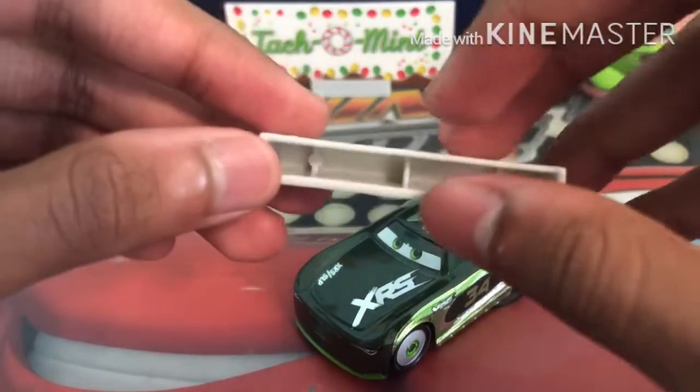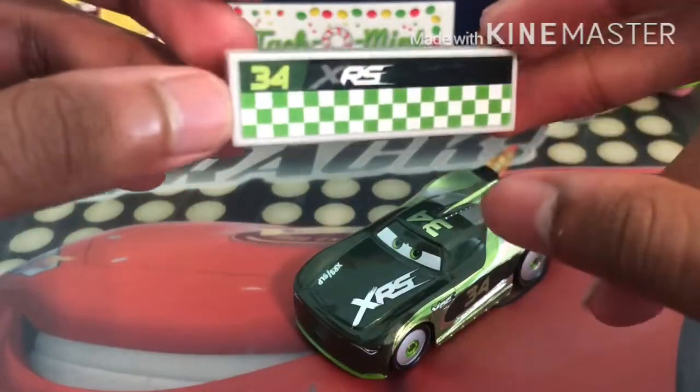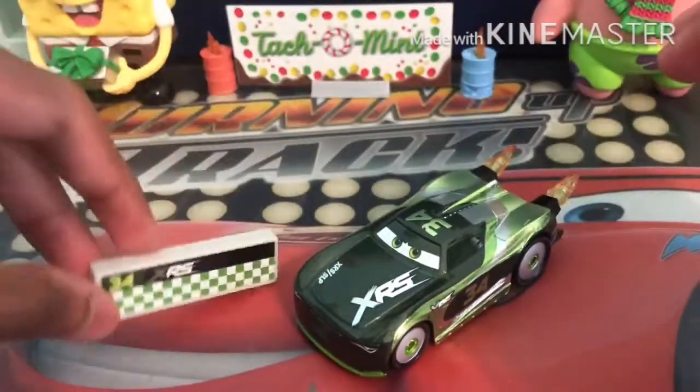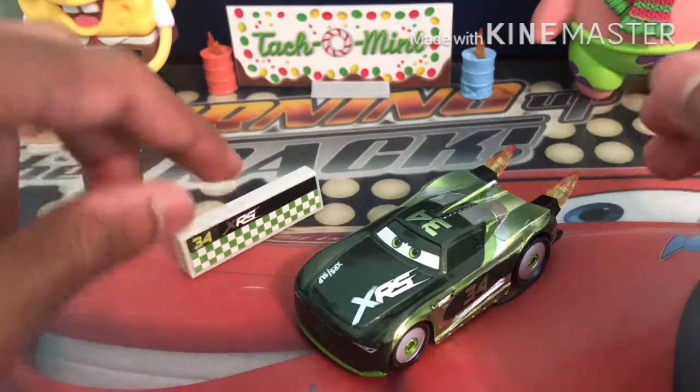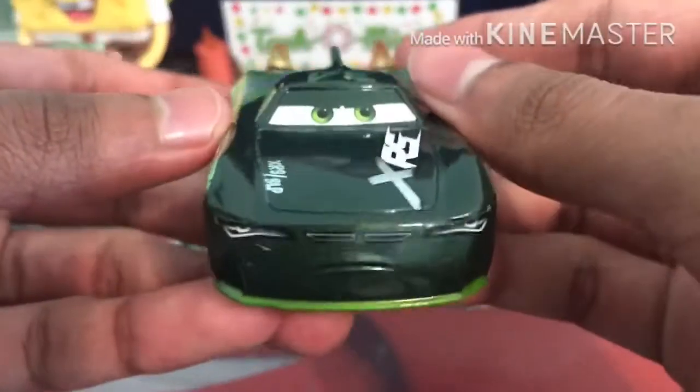The side here is literally nothing, and the base is hollow. It doesn't have that much detail, but it still has accessories like this. Now let's get onto Steve, who I'm sure you all want to see.